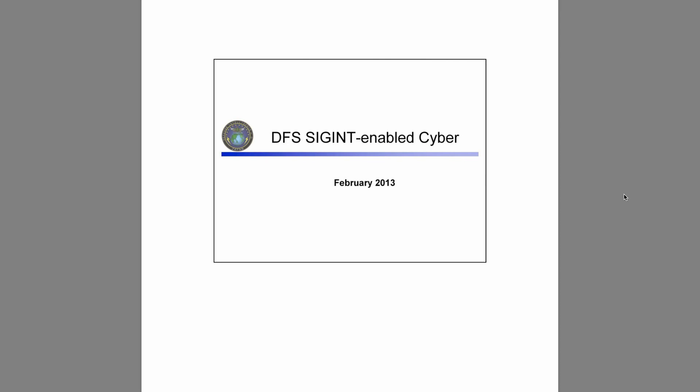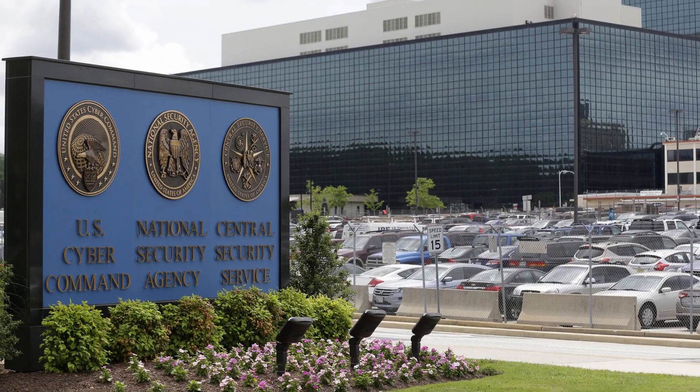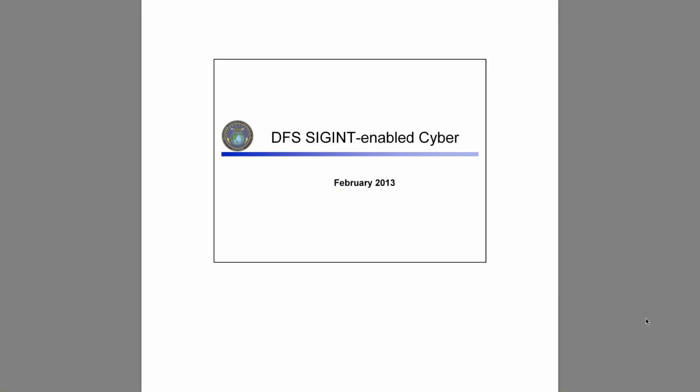For this video, I chose a top secret slide deck that was leaked by Edward Snowden in May 2018. It was a presentation from Japan's Directorate of Signals Intelligence, known as DFS, at the headquarters of the NSA at Fort Meade in Maryland. Its historical value is that this document shows us, step by step for the first time, the use of SIGINT for cyber operations by Japan's DFS.